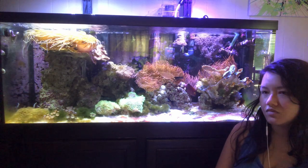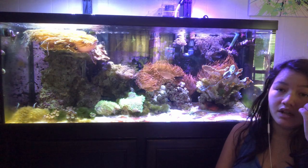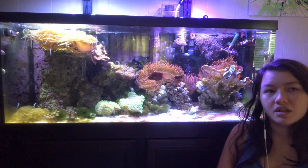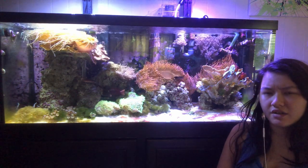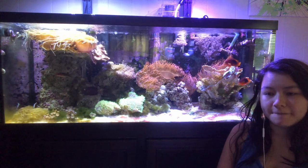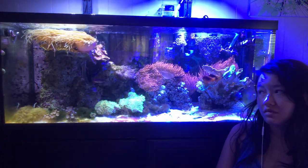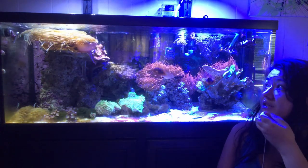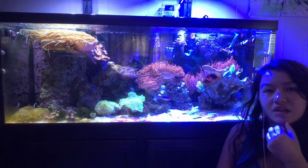That was weird. It was just dead — perfectly fine the night before and then it was just on the ground dead. I checked its body all over, perfectly fine. I'm so confused on that.